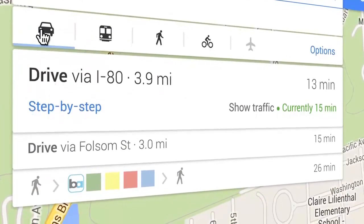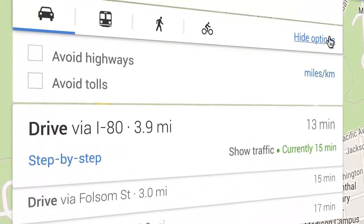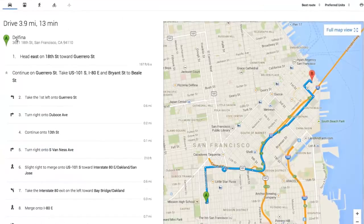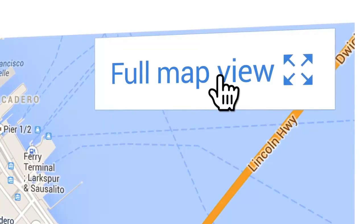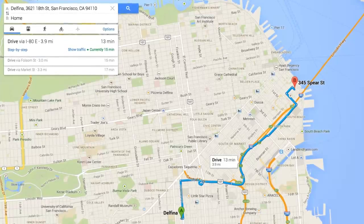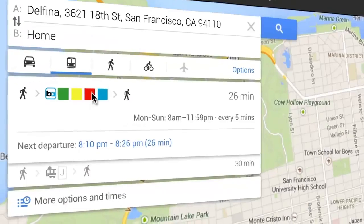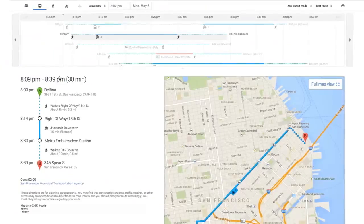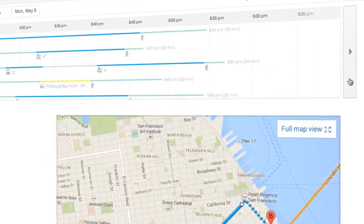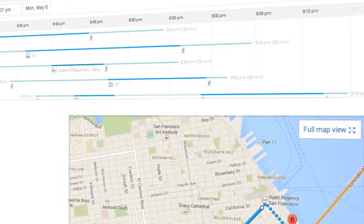If you're going by car, click the Options menu to avoid highways and tolls, or click Step by Step to see detailed driving directions. To go back, just click Full Map View. If you're taking public transit, you can see route overviews at a glance. Click More Options and Times for a visual of your trip. The Schedule Explorer makes it easy to compare trips based on number of transfers, travel time, and walking distance.